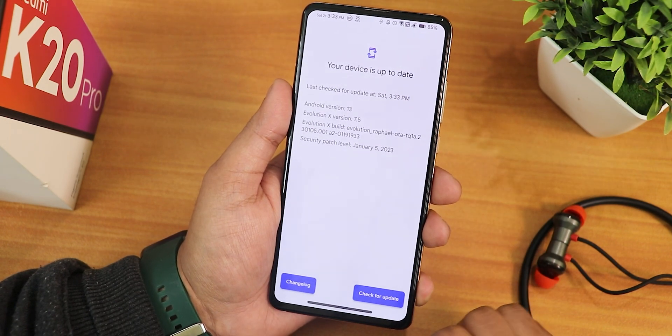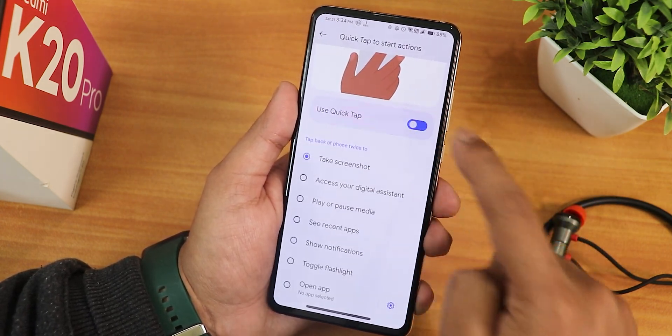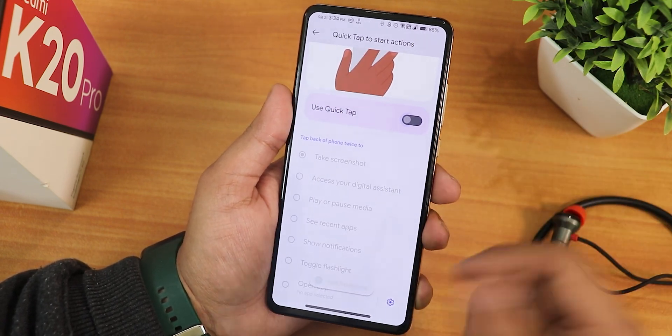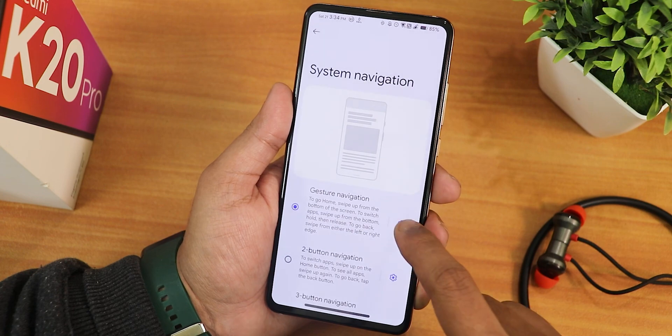In the system settings we have the system updater where you can check for updates. There's a backup option, and in the gestures we have quick tap actions you can turn on. If you double tap you can see it shows 'quick tap rejected' on the back side, so you can customize it for taking a screenshot or for Google Assistant.